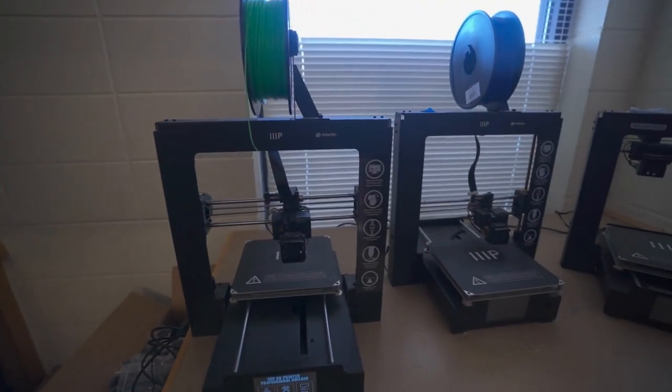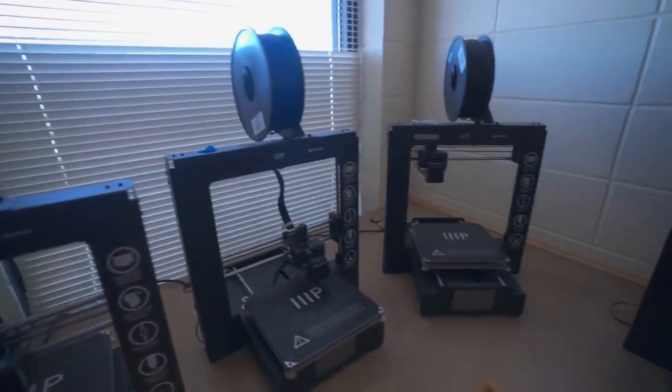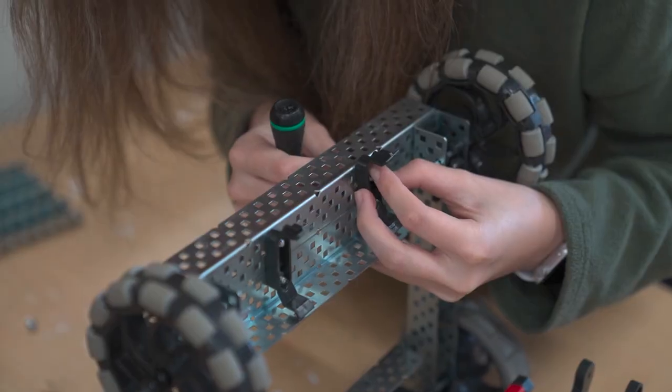There are many cool pieces of equipment in this classroom. One example is the group of 3D printers that you get to use. Also, there are both a CNC machine and a laser machine that can be used to cut out different designs that you make.